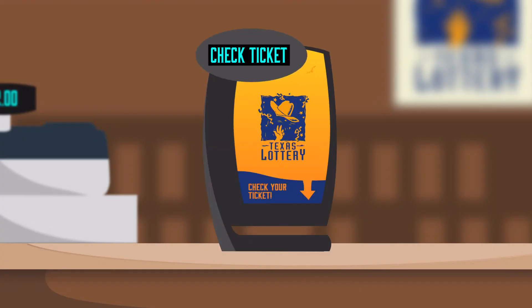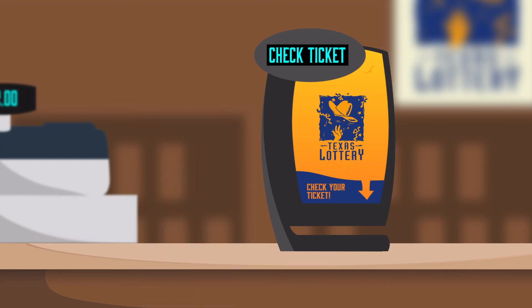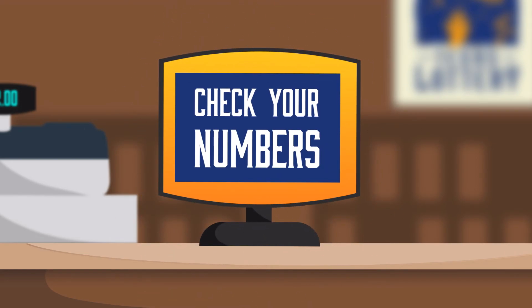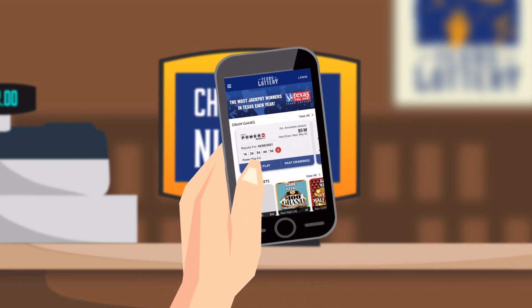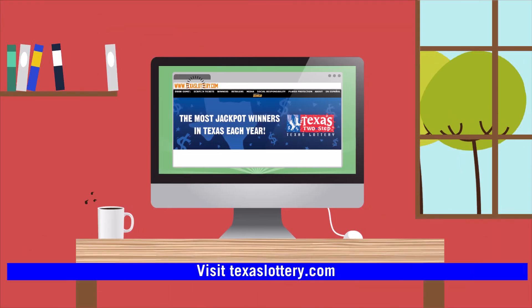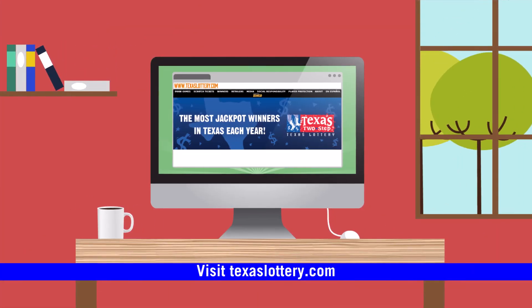It's easy to find out if you're a winner. You can check your own ticket at Texas Lottery retail locations by using a self-service check-a-ticket machine or with the official Texas Lottery app. Winning results for draw game tickets can be printed by any licensed Texas Lottery retailer and are also available on the Texas Lottery website at TexasLottery.com.